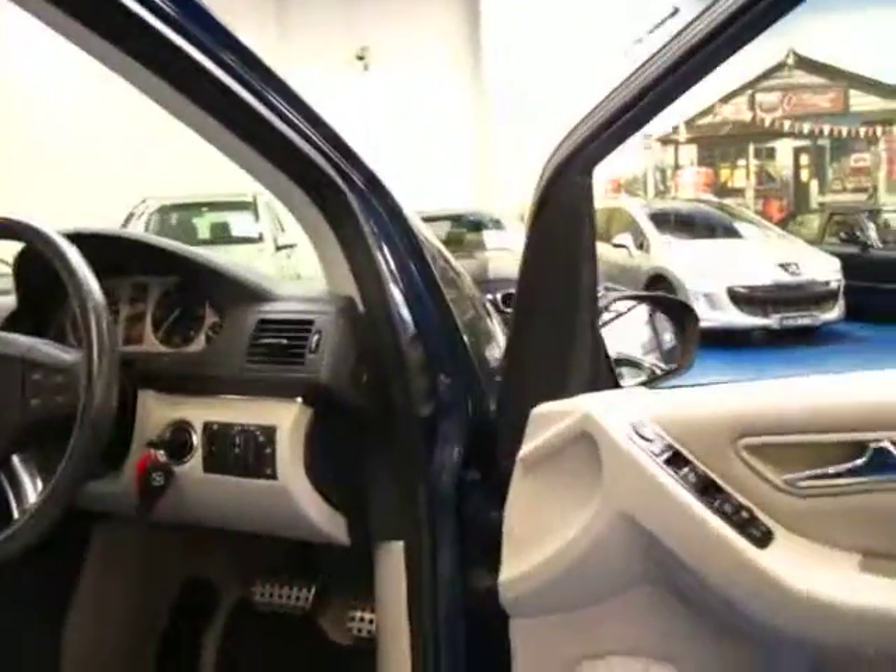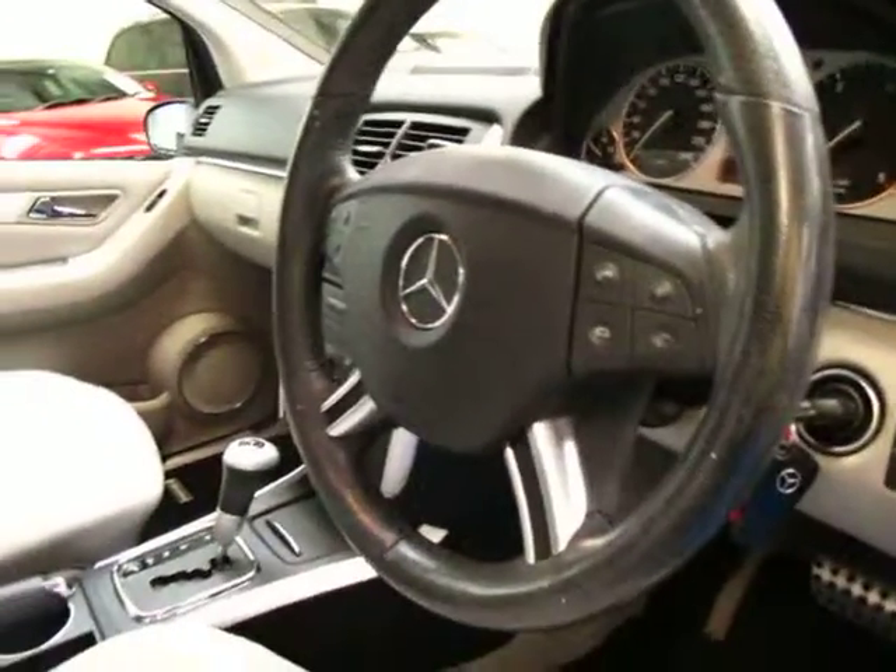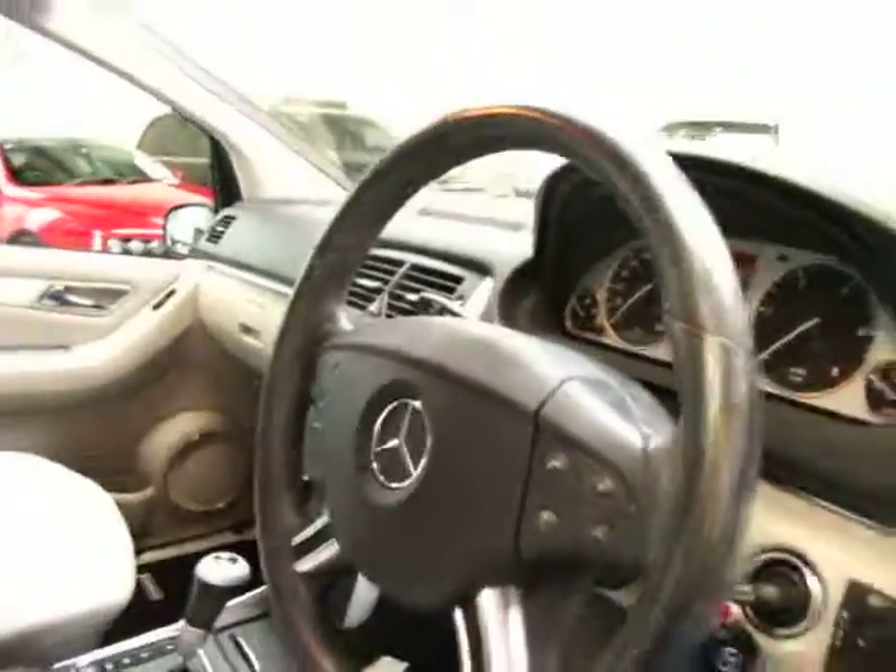It's got automatic windscreen wipers, automatic headlights, cruise control, speed limiter, multi-function steering wheel — and the list goes on. It is a Mercedes after all.